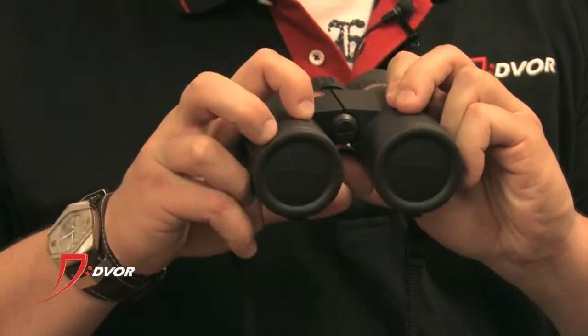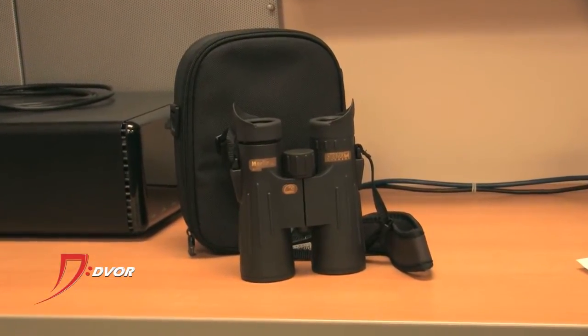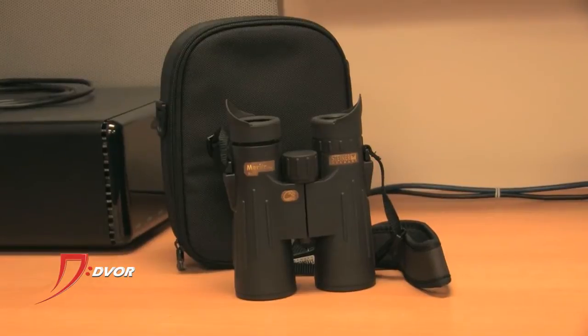It's got great armor on this binocular, ergonomic design, really form-fitting, great roof prism binocular. All around great design, great optics, awesome clarity, really good color contrast. It's a great binocular. Steiner gives you a lot with it — you get a really nice padded strap and a nice case as well. So a great package overall.